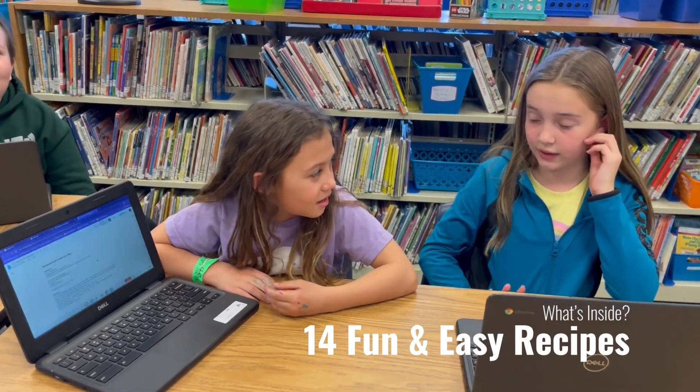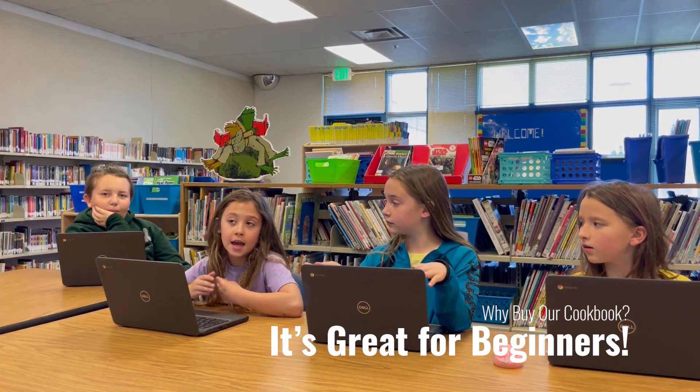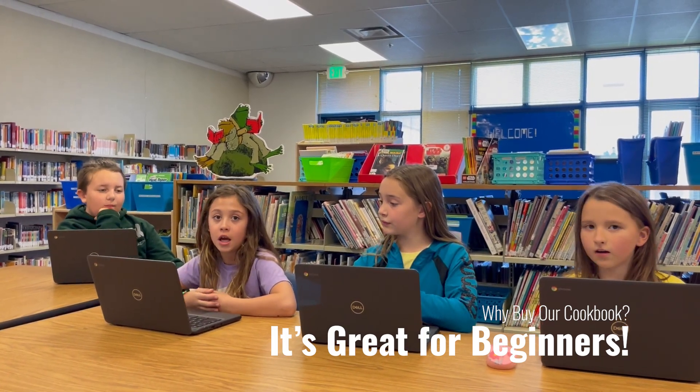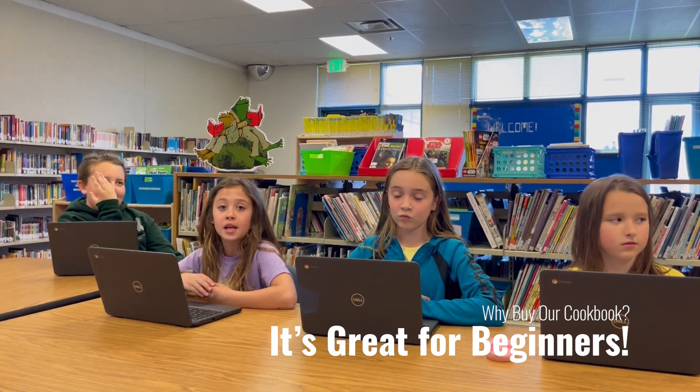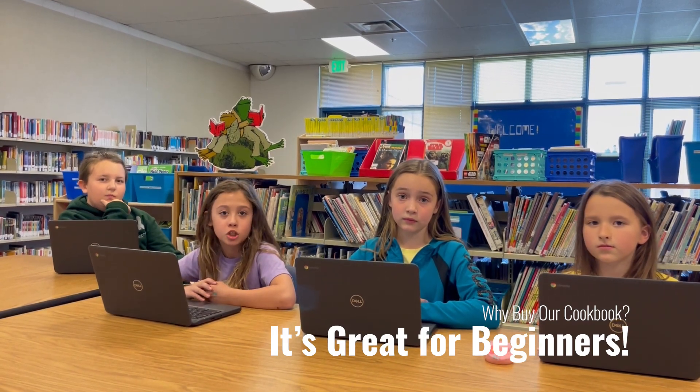Fourteen recipes. I'm pretty sure it was fourteen. It's a good way to start cooking and it's easy for kids to make, but it does require a tiny bit of help and supervision from adults, but not very much.